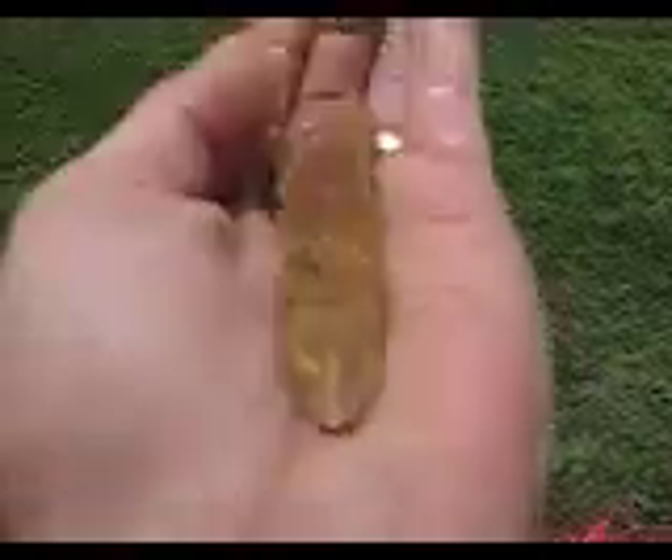Hey folks, show me Missouri Flint here. Got back to the house. Trying to get a good shot of the work on this piece here.